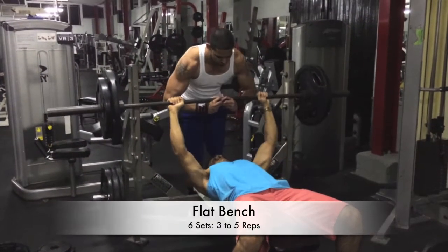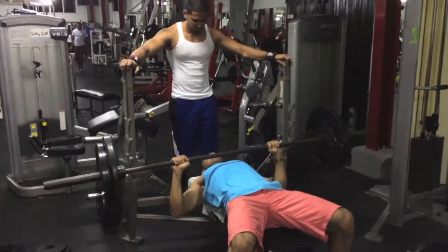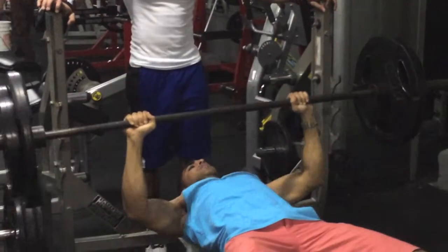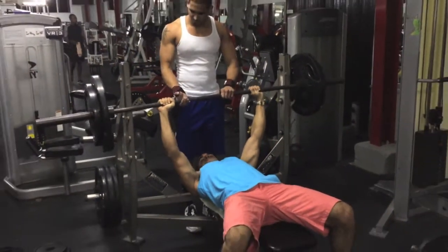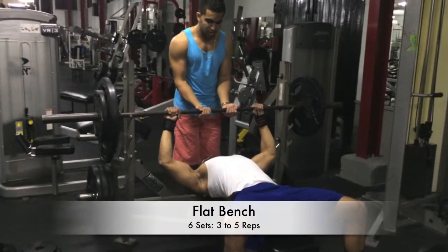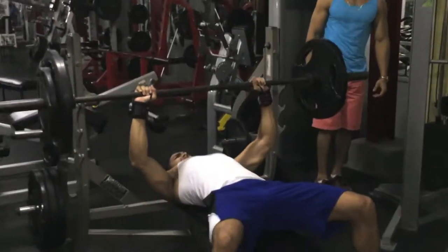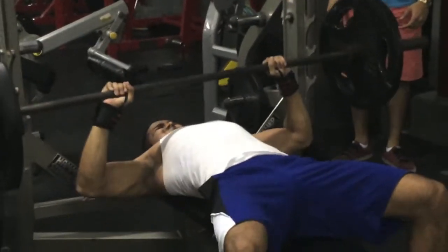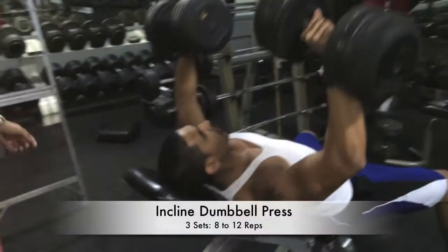We kicked it off with six sets of flat bench. The first few sets we warmed up pretty light, maybe 155 and 165. As you can see, these are later sets — Nick got 205 for four reps here; we didn't want to go to complete failure. I went a little bit lighter at 185 and got five easy reps on my sixth set, so I know next time I'll go a little bit heavier on that.